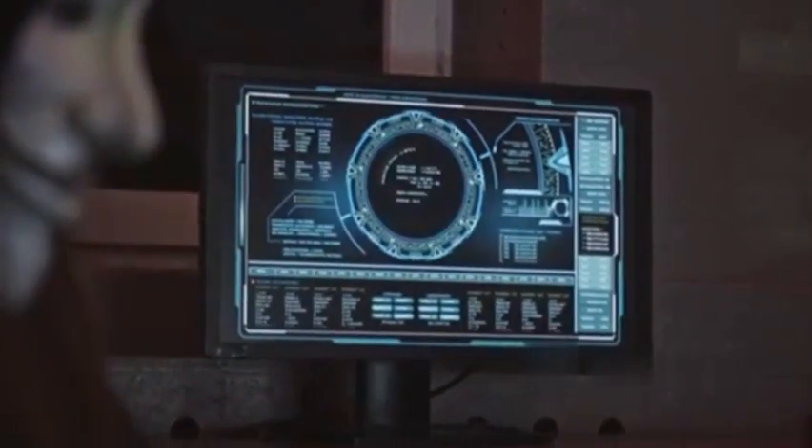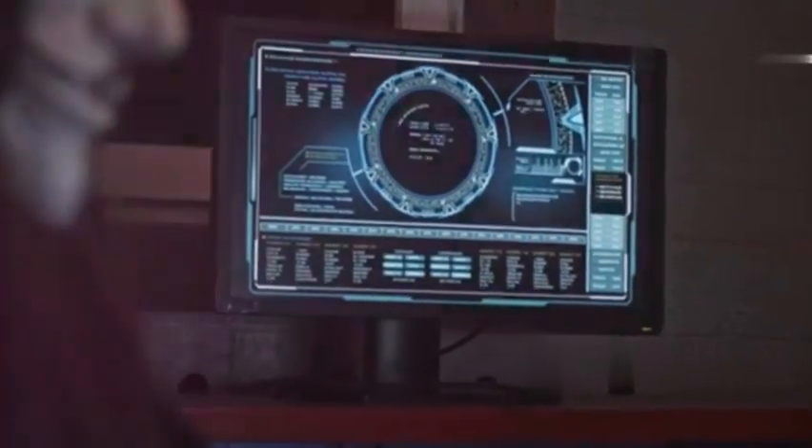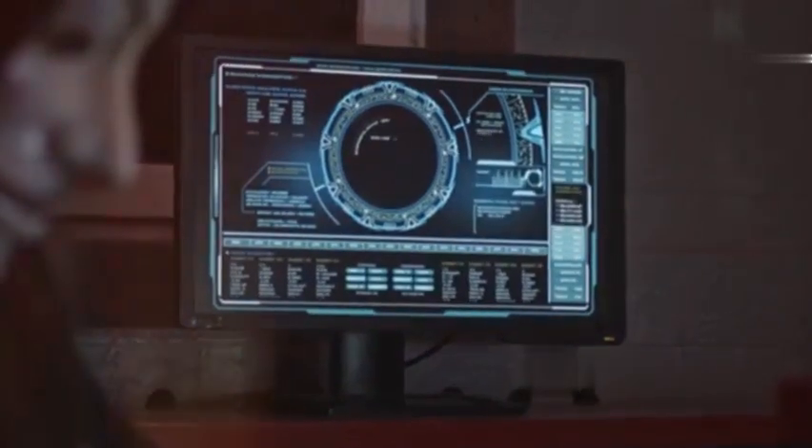Network protocol analysis is an essential skill for any security professional. It allows you to see what's happening on your network, detect intrusions, troubleshoot connectivity problems, and ensure the overall security of your digital infrastructure.